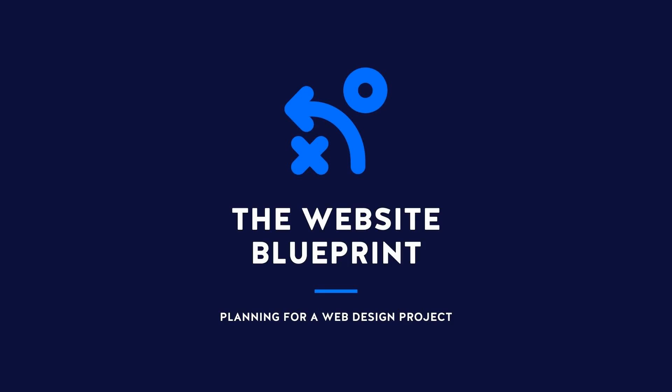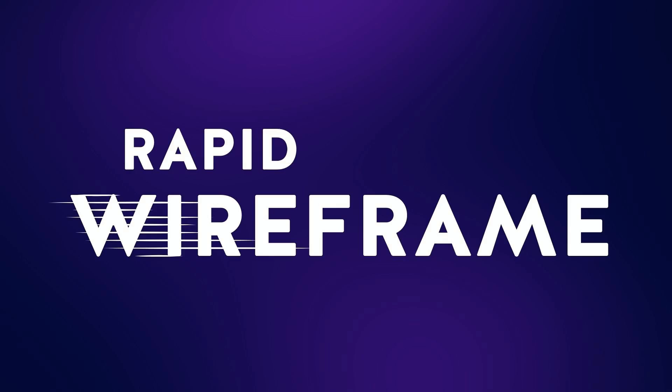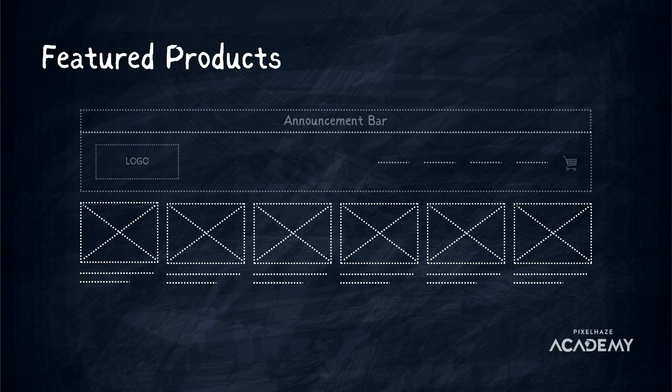We start with the website blueprint, where we explore our target audience, what the website needs to deliver, how to measure success, and how to avoid any pitfalls. Our tried and tested bullet point brief process will ensure you have all top priority objectives nailed down.